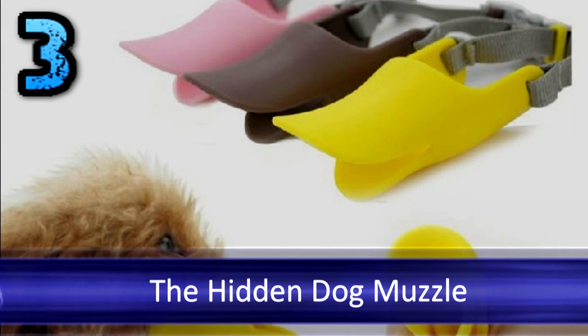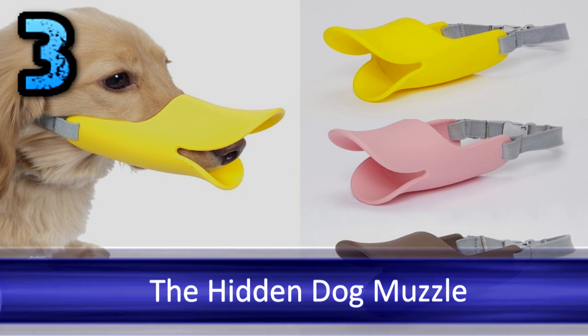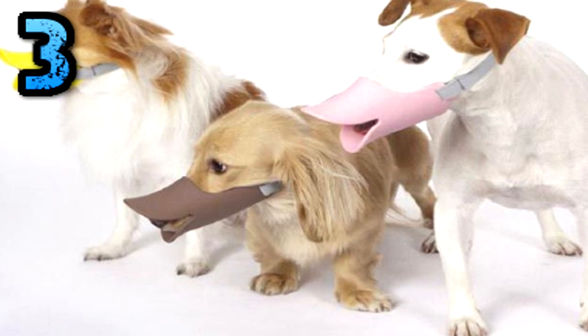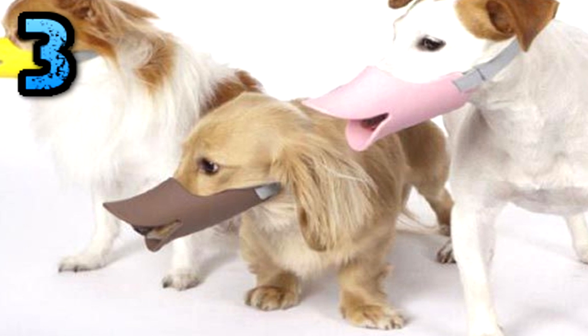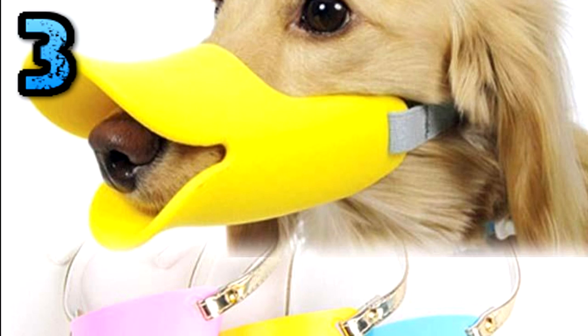Number 3: The Hidden Dog Muzzle. Muzzles have looked quite terrifying on some dogs — like they're straight out of a mental institute or like Hannibal Lecter. So, want to muzzle your dog but don't want to look like you're being cruel? The ridiculous duck-billed quack muzzle is the solution for you. It comes in many styles to choose from.